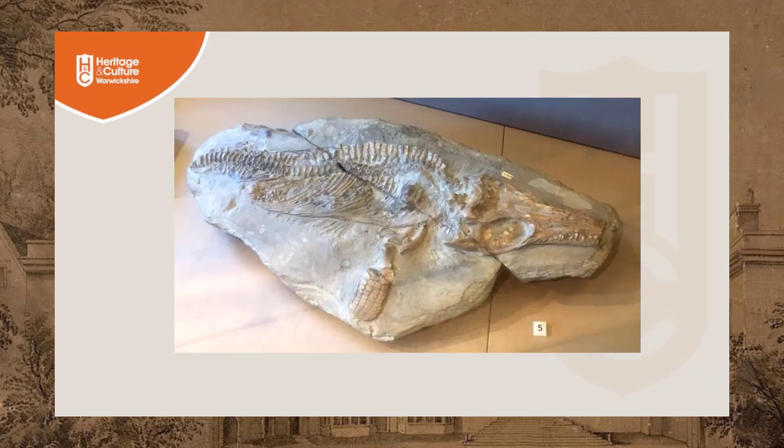We call this specimen the baby ichthyosaur. It represents a juvenile ichthyosaur less than a metre in length, found in the old Wilmkirk quarries.